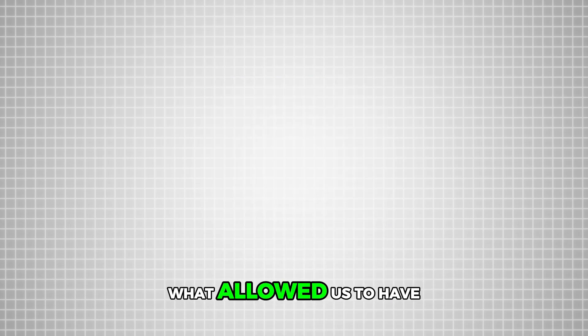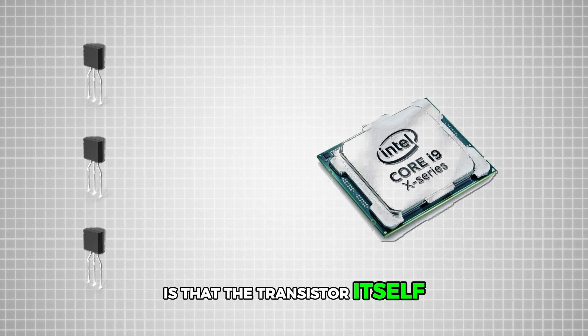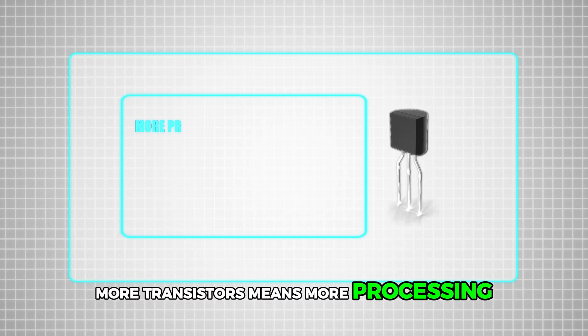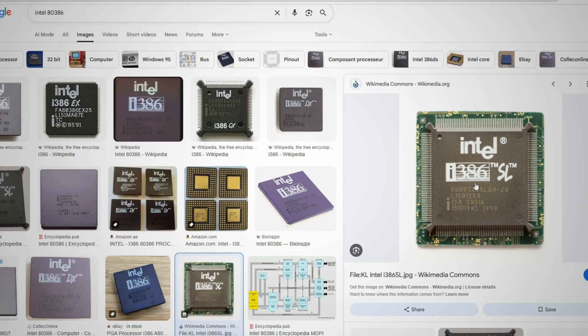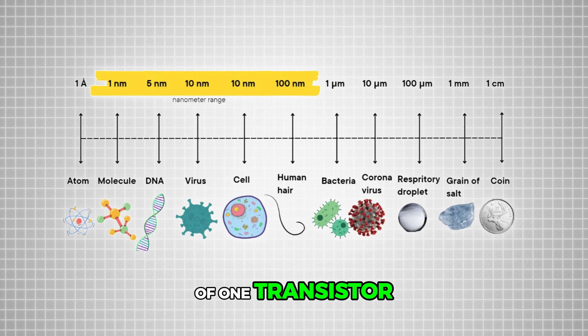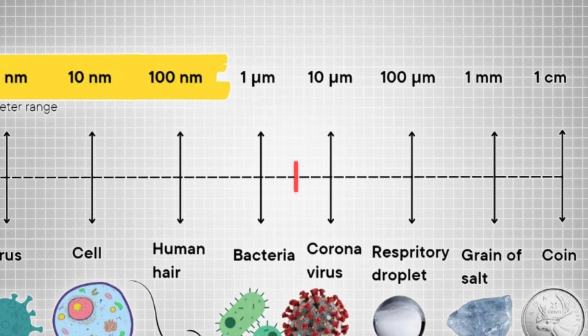What allowed us to fit more transistors while keeping the same processor size is that the transistor itself keeps getting smaller. If the transistor shrinks, you can fit more transistors into the processor — more transistors means more processing, better performance, and smaller devices. That 1985 processor had a transistor size of 1.5 micrometers, roughly between the size of a bacterium and a virus.